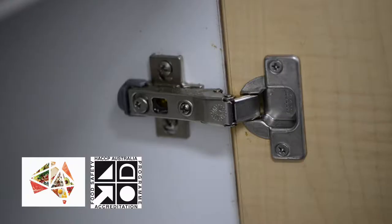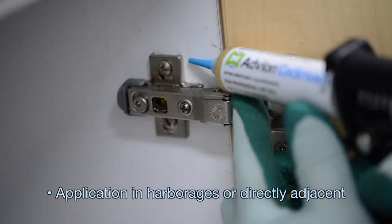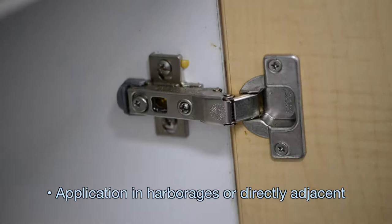Crack and crevice treatment is not a broad spray around the area where insects may or may not have been seen — that's the old way of doing treatment. Now with newer chemistries and FoodSafe Australia, Integrated Pest Management, and HACCP, we're supposed to place the insecticide in the areas where insects are actually harbouring, in that crack and crevice or straight adjacent to that area so they come out.